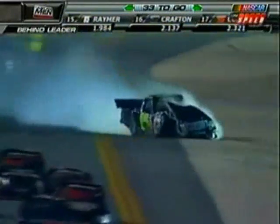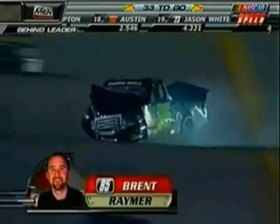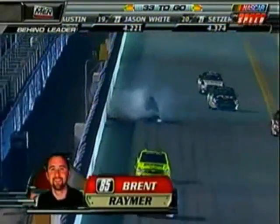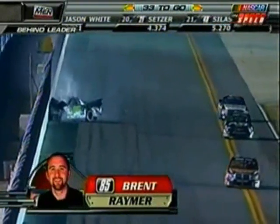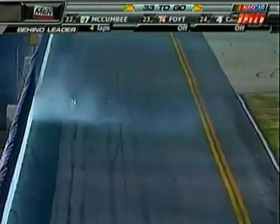Move up top and get a group together. Oh wow! A big hit there for the 85 — that was Brent Raymer sliding into the wall. Throttle's hung wide open too. He's going to hit it again, right back in front of the few trucks. That throttle being hung took him right back into the wall. And that's no safer barrier there — that's concrete.